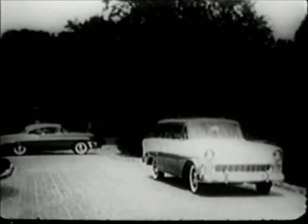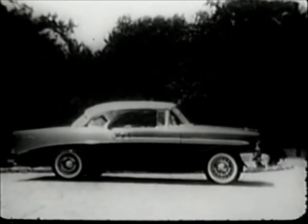For shopping, for hauling a full load of kids to a picnic, you name it, the Beauville fills the bill. Or step into a Bel Air Sport Coupe — long, low, distinctive.